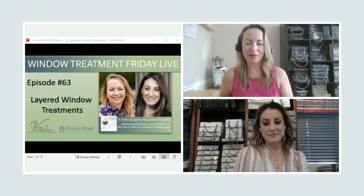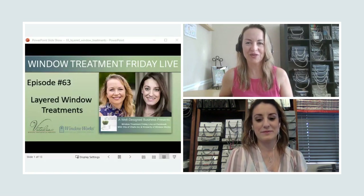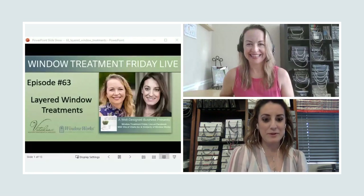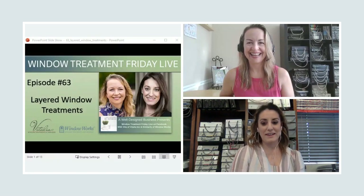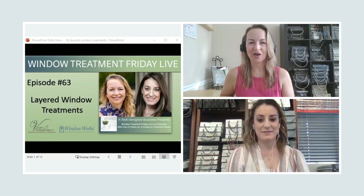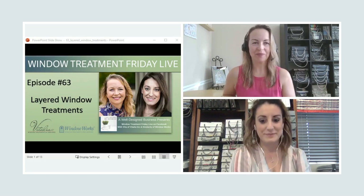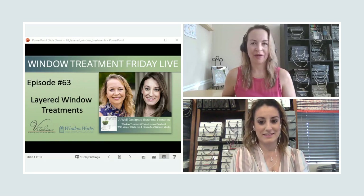Welcome to episode number 63 of Window Treatment Friday Live. How are you, Kim? I'm doing well this morning. How are you, Vida? All good. I'm excited to talk about our new topic today, and we're broaching layered window treatments. So what are we going to be talking about, Kim?